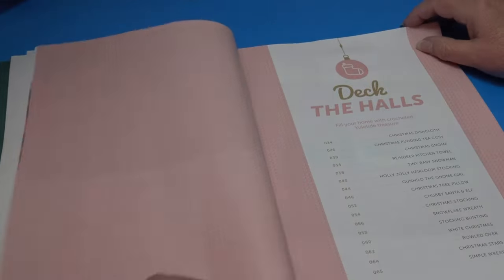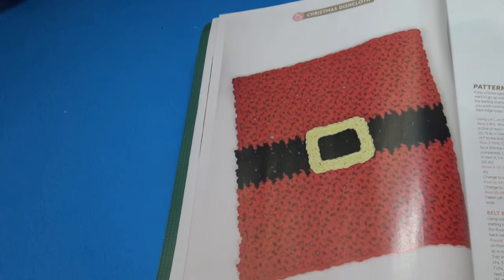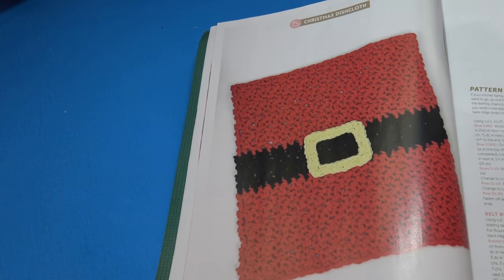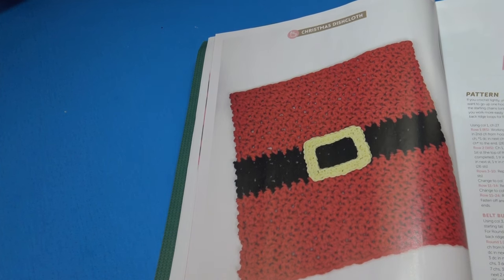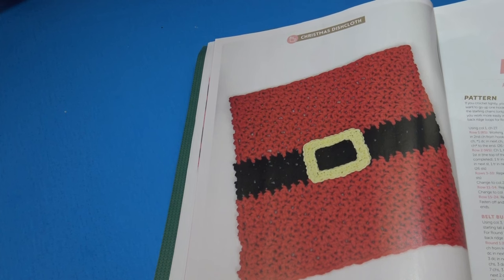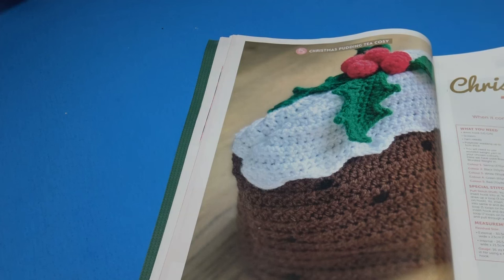The first pattern is called the Christmas Dishcloth — 'add a bit of North Pole magic to your washing up.' The measurements are 8.5 by 8.5 inches or 21.5 by 21.5 centimeters — a cute addition for your holiday kitchen decor.